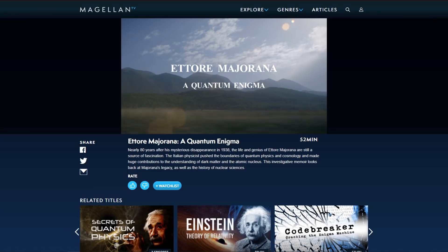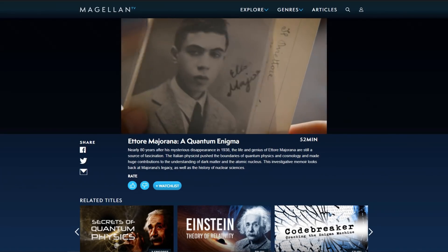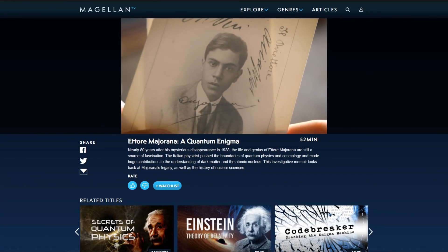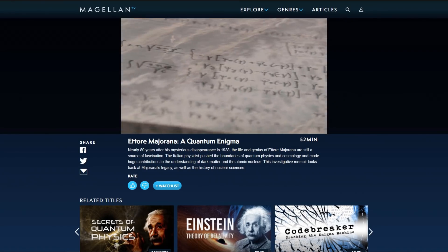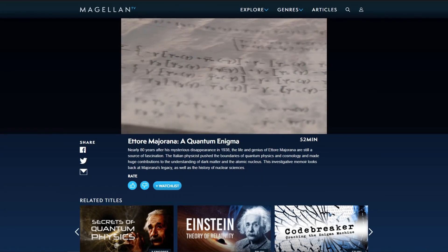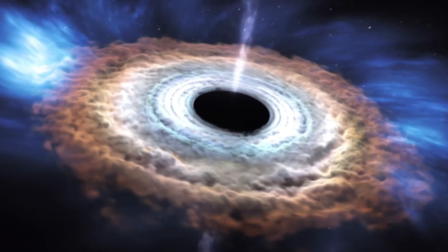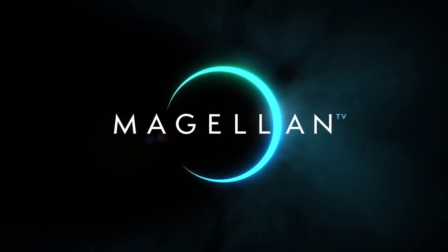Before we get into Time Stones and how they work, I'd like to give a big shout out to Magellan TV, today's sponsor. One of the best documentaries I recently watched is on the mysterious disappearance of genius Italian physicist Ettore Majorana. In 1938, while traveling by ship from Palermo to Naples, he disappeared and was never found. He may have staged his own disappearance, but he made huge contributions to the understanding of dark matter and the atomic nucleus.